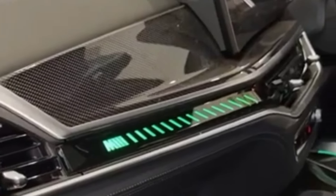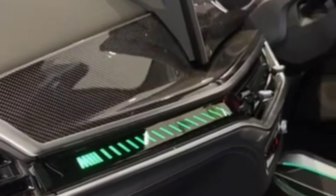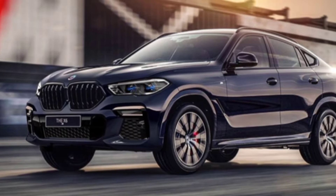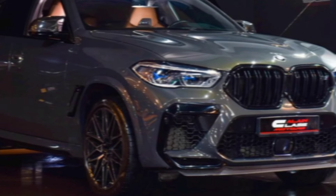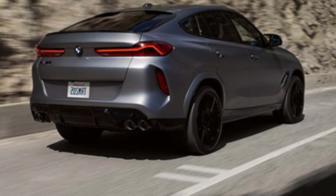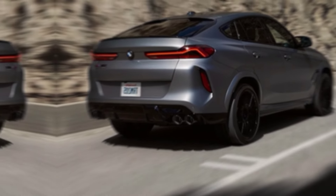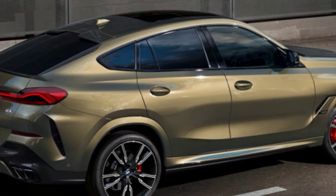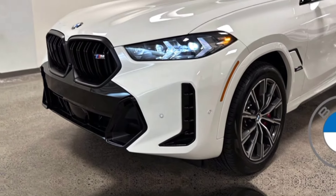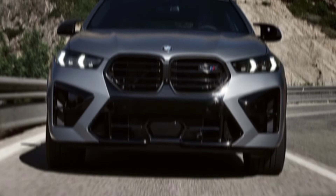Let's talk about the real reason we're all here — how does this thing drive? Get ready to be impressed. The base X6 40i packs a punch with its 375-horsepower turbocharged six-cylinder engine, pushing you from 0 to 60 in just 5.5 seconds. But if you crave even more power, the X6 M60i with its 523-horsepower V8 will pin you to your seat in 4.2 seconds.